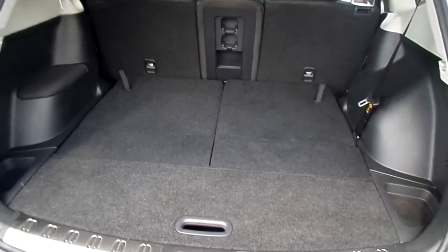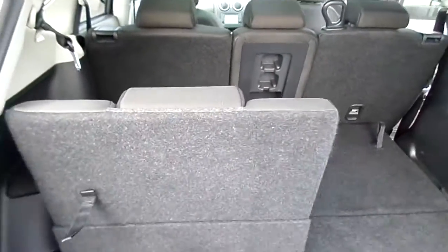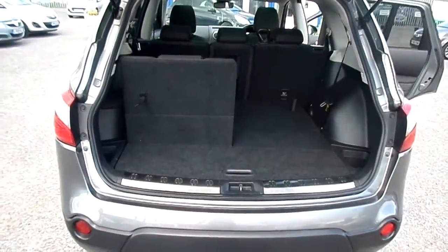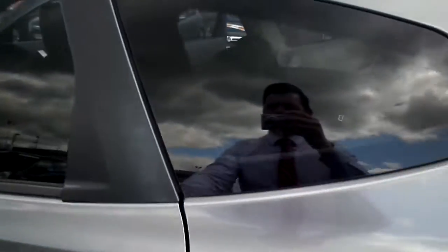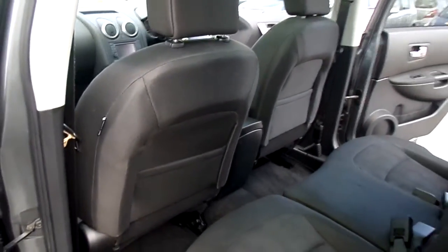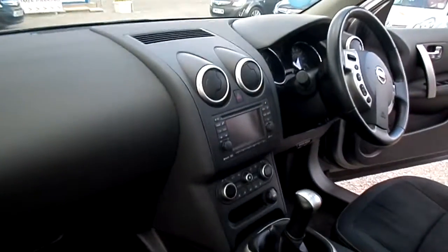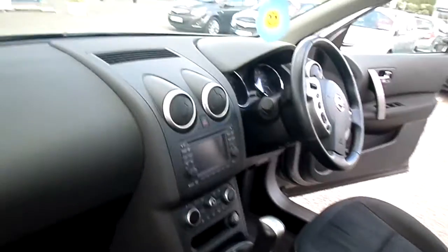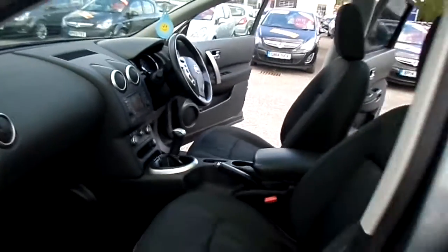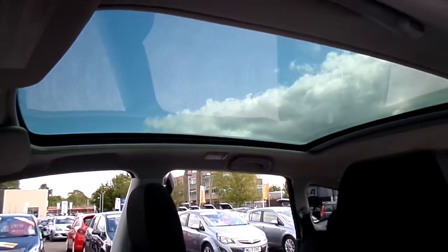The Qashqai Plus 2 means you have two extra seats in the back and these just pop up nice and easy by pulling the grab handle — they lock into place. There are rear seat pockets for your passengers, an arm rest for the driver, and the Entec specification also comes with the panoramic sunroof, which also has a blind.